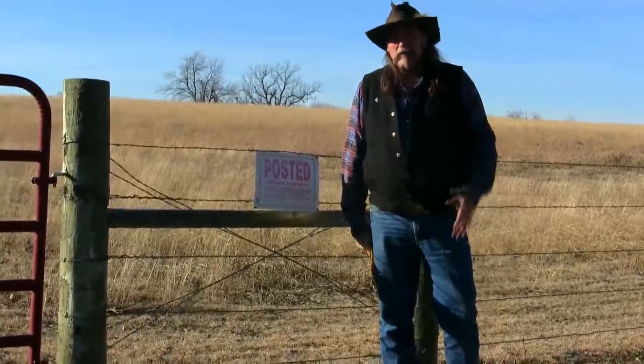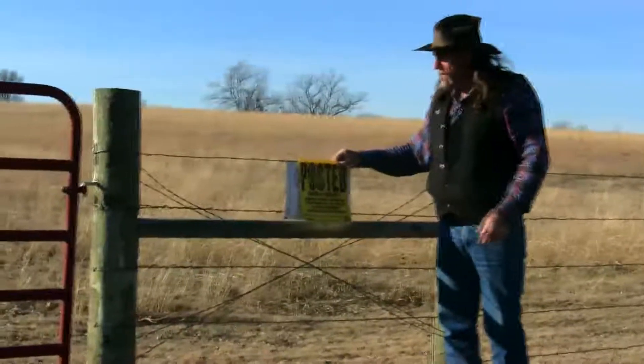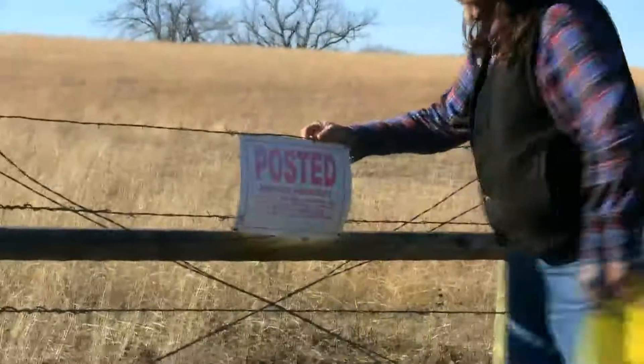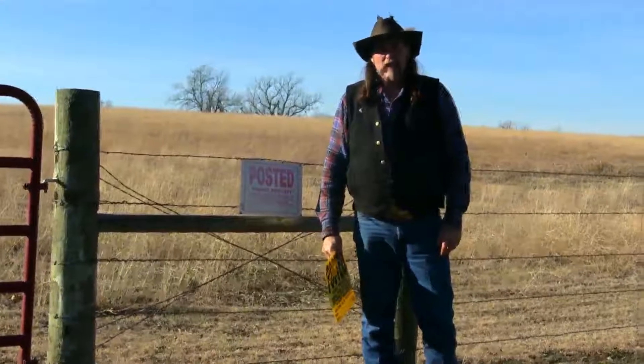Once again folks, it's always the little things that make a difference — whether you have a faded sign like this or you have a brand new one like this. What would you rather have on your property? What makes a bigger statement, this or that? Well, take care of yourselves and take care of your horses.